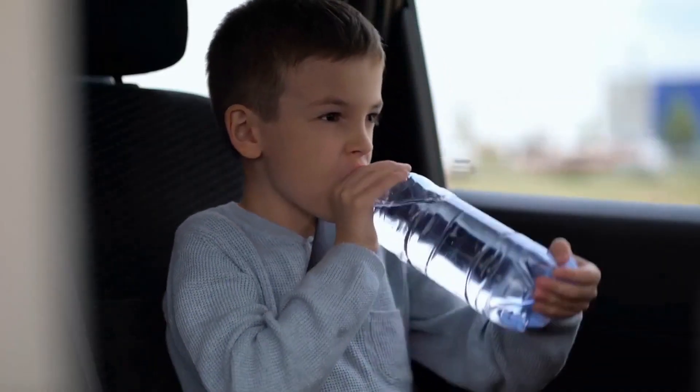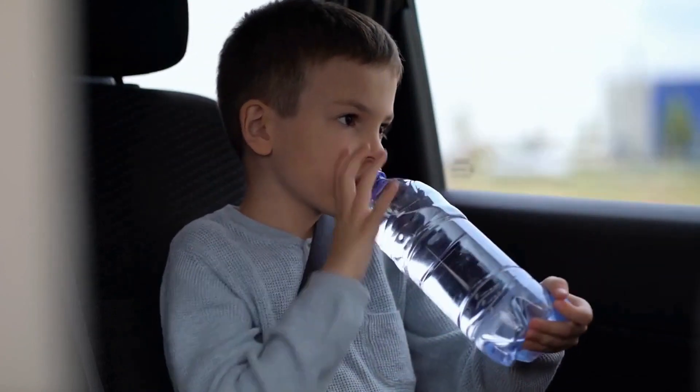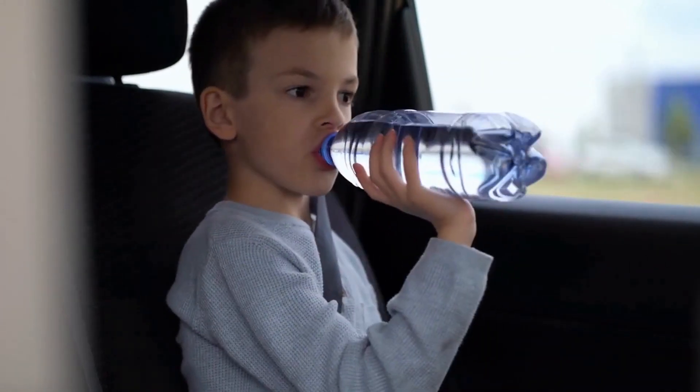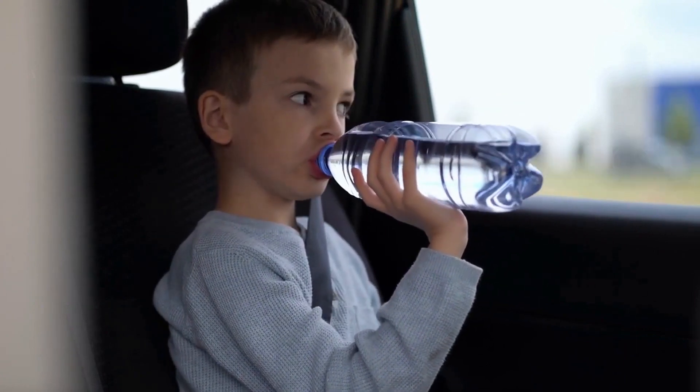Please also drink plenty of water and stay hydrated throughout the day. I wish you all the best with your health and diet. Please subscribe for more health tips.